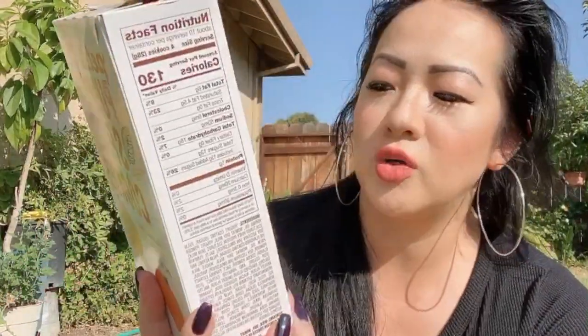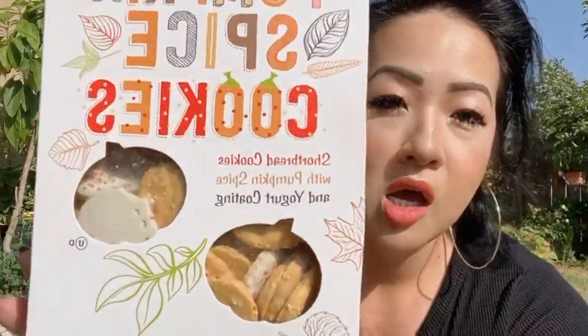First we have these petite pumpkin spice cookies from Trader Joe's. They're covered with yogurt coating and it looks good, so let's try this. This is what they look like.